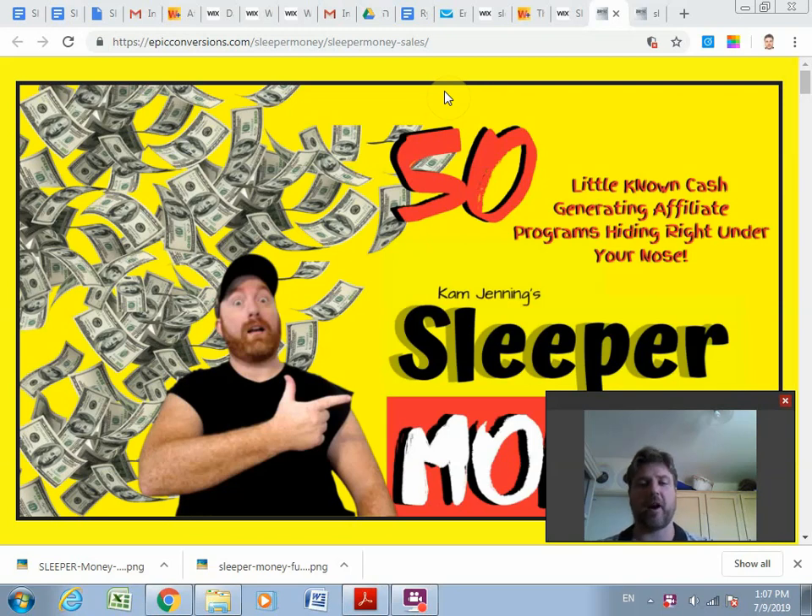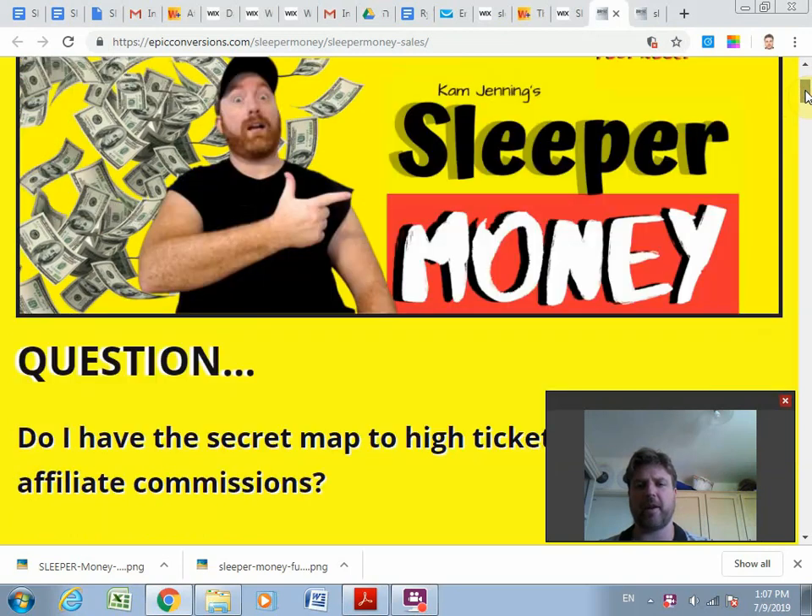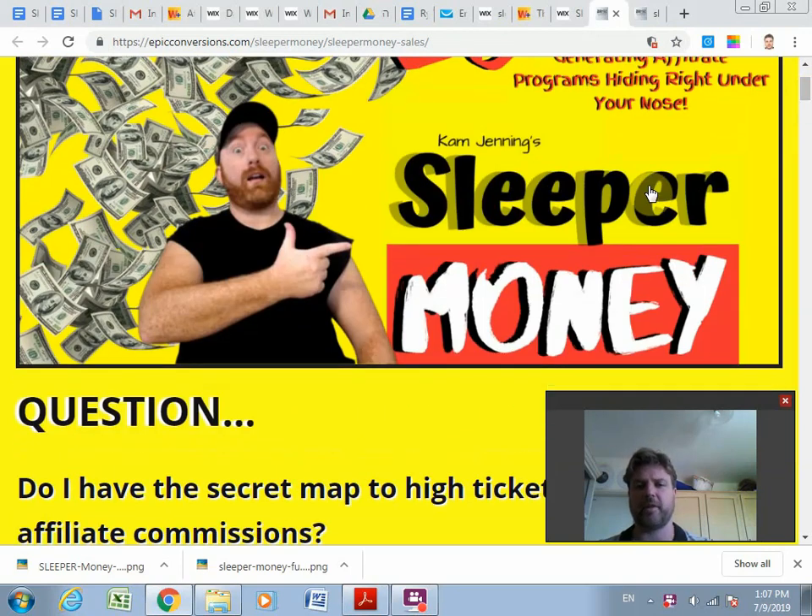Hi there, it's Ryan. Thanks for taking the time to check out this review video. Today I'm going to take a look at Cam Jennings' new product and course called Sleeper Money. This is a really exciting product for me because I've been wanting to get into selling higher ticket commission products in my own funnels.